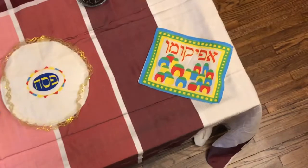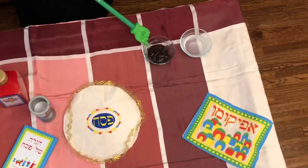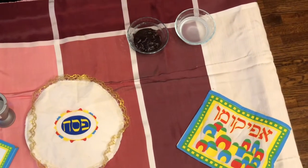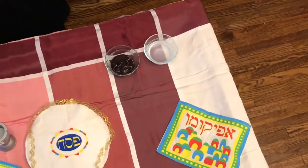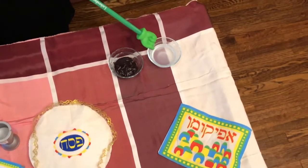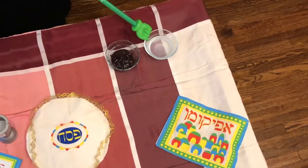We also have Charoset, which is made from wine, apples, cinnamon, and nuts. And we have salt water, and the salt water reminds us of the tears that the Jewish people shed in Egypt when they were slaves.